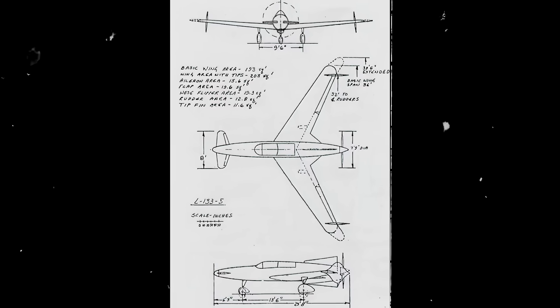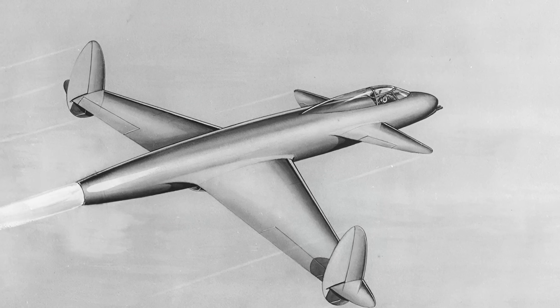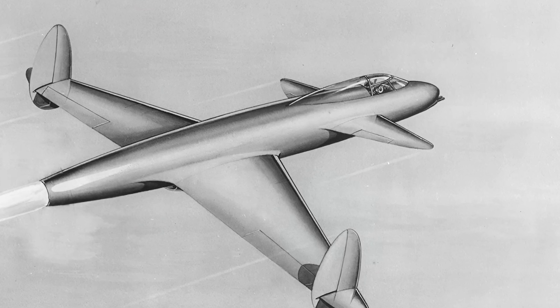Lockheed had embarked on the jet journey as early as 1939 with their L-133. Boasting futuristic design elements like canard forewings and a blended-wing body, the L-133 was cutting-edge. Yet, uncertain of the L-133's feasibility, the Army Air Force favored the less-advanced Bell P-59 AeroComet. When the P-59 displayed only marginal performance improvements over piston-engine fighters, the baton was passed to Lockheed to refine and reimagine the design. Their challenge was to design a fighter that would be the US's answer to the Me-262, harnessing the power of the de Havilland-built Halford H-1B turbojet engine.